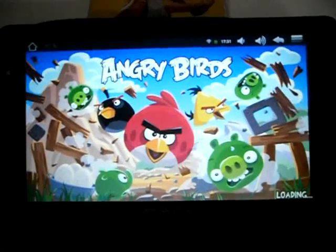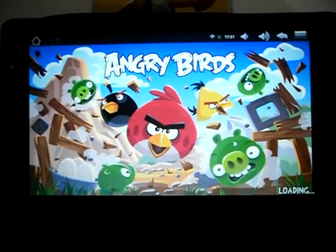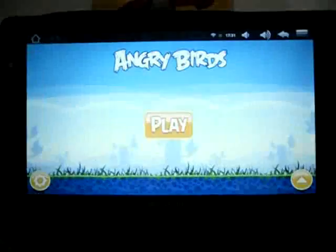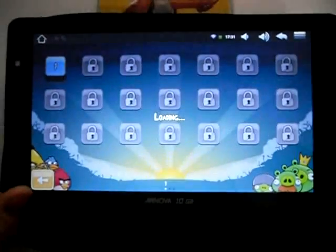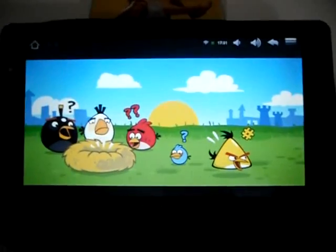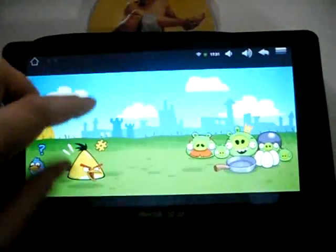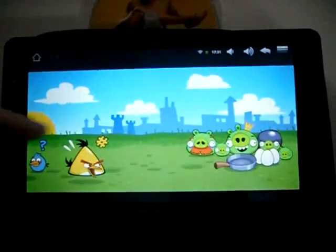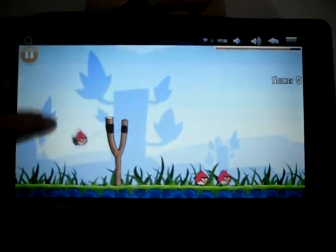This is the first time I launch this so I don't know how it's going to play, but it should be okay. I've got the latest Flash on there as well. These are your usual Angry Birds — really responsive. I just can't believe this is this cheap, £139. It's really responsive.